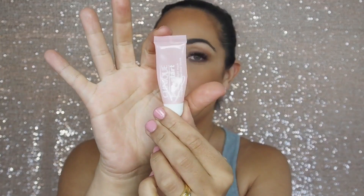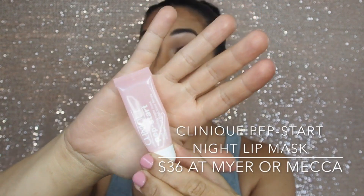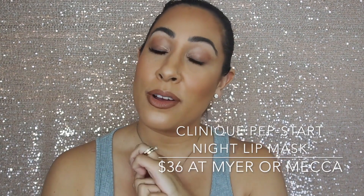Number six on my list of must-have winter products is this tiny little tube — the Clinique Pep-Start Night Lip Mask. I had never heard of a lip mask before. I went online searching for a hydrating lip conditioner and this just popped up. I thought what a great idea — we put a mask on our face for the night, and in winter you use a hydrating mask, but we never ever put it on our lips. We generally go around our lips when applying a mask. When I saw this I thought jackpot — I'm going to buy this.